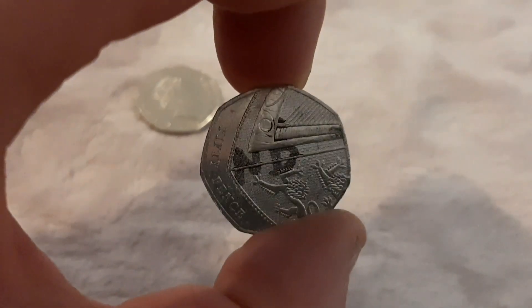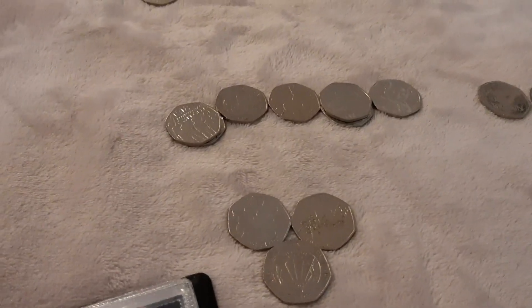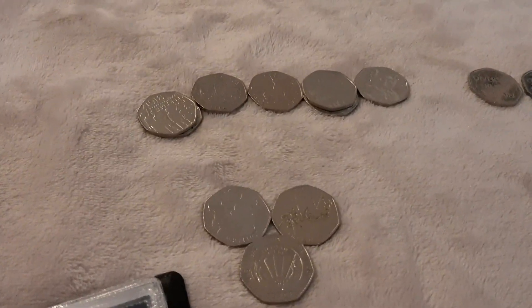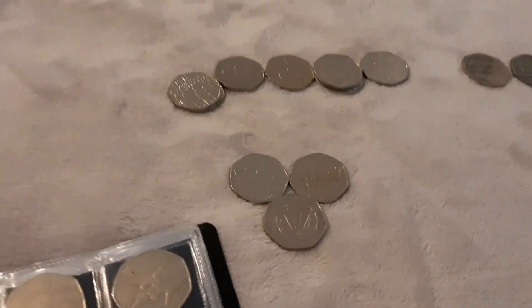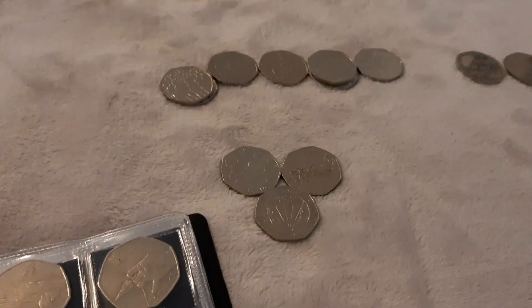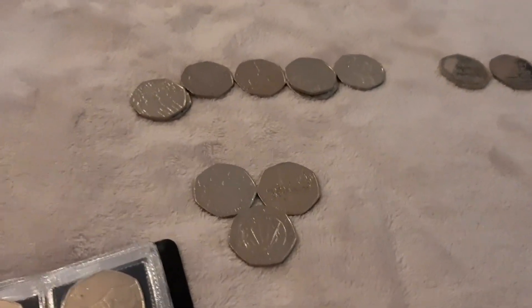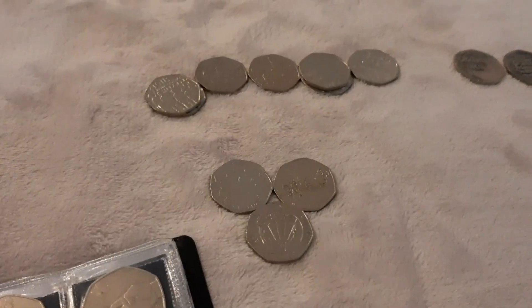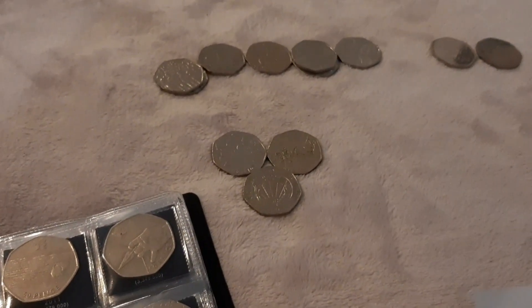Anyway guys, that is it for the hunt. The next coin hunt will be a lot bigger. I am going to be on holiday, but when I get back I will be getting some more 50ps and doing a massive 50p coin hunt. Thanks for watching and I'll be back for more soon — take care!